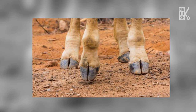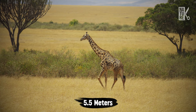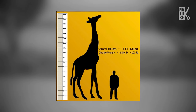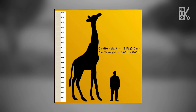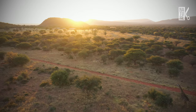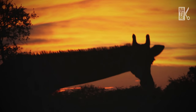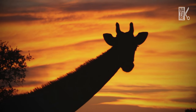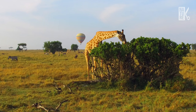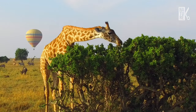A giraffe is an even-toed ungulate, supporting its weight on two hooves. These tallest living land animals can grow to around 5.5 meters — that's taller than three adult humans. Warm weather is all year round with a lot of rain in wet season, followed by long periods with little or no rain at all. Both plants and animals have adapted very well to this lack of precipitation.